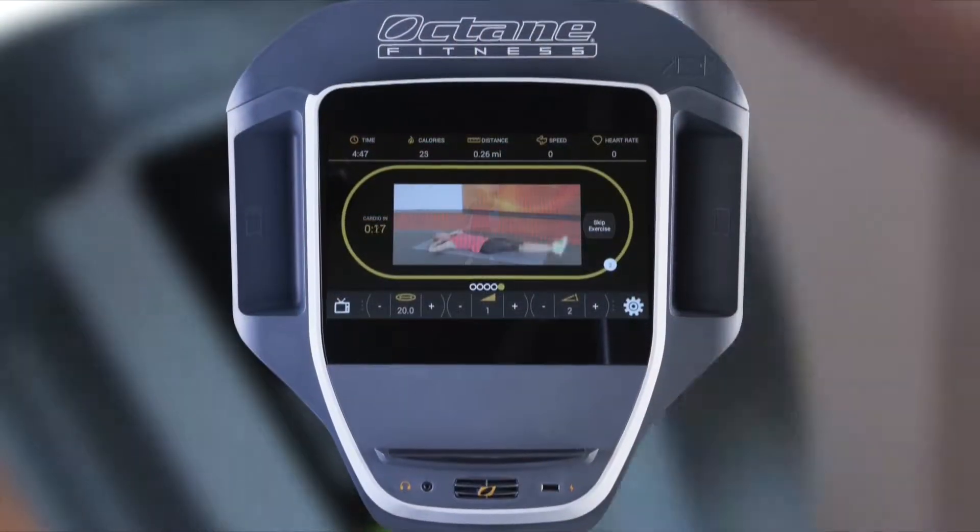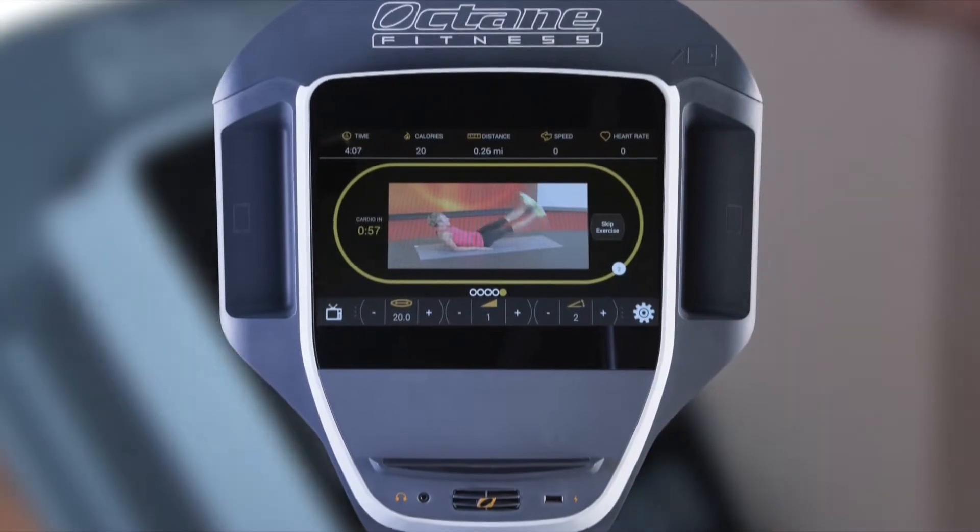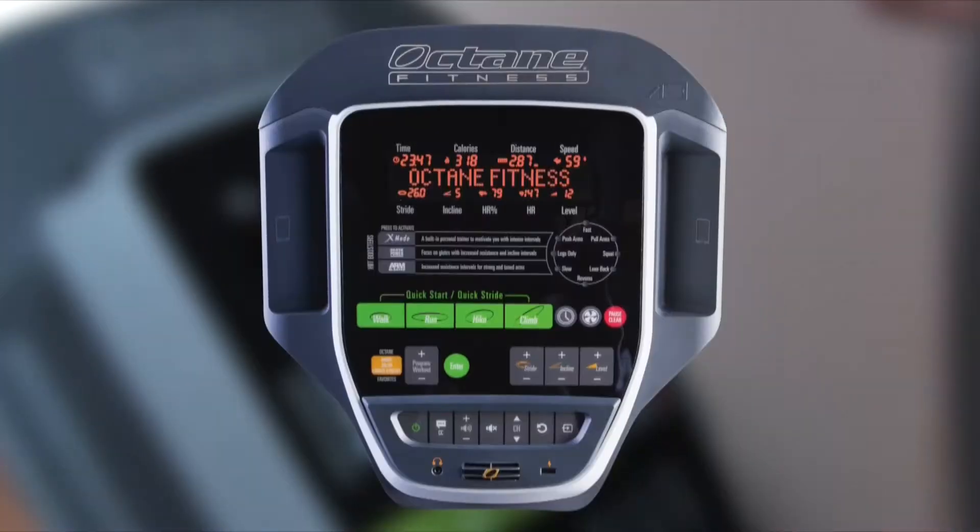The X-T1 offers two console options: the technology-packed smart console and a standard console. The smart console on the X-T1 is packed with entertainment options.